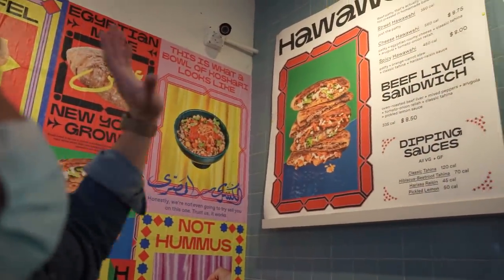All right, you guys, we're looking at the menu right now. Hawashi. You can get a Tameya. I'm excited, man. I've never had Egyptian food before, so let's do it.